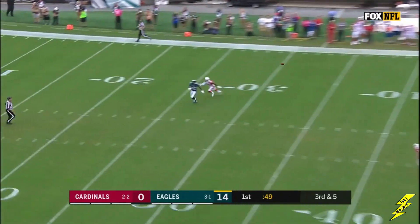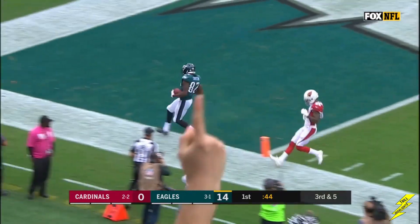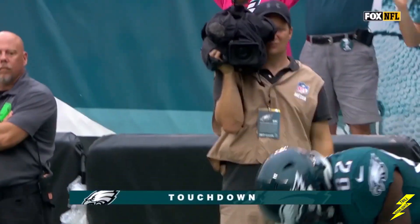He's going deep in the middle of the field — Torrey Smith. And Torrey Smith is in for an Eagles touchdown.